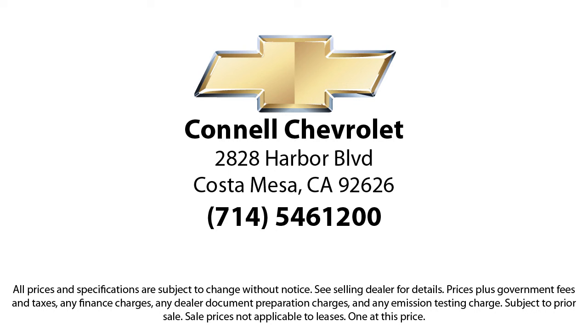Connell Chevrolet is located at 2828 Harbor Boulevard, Costa Mesa.